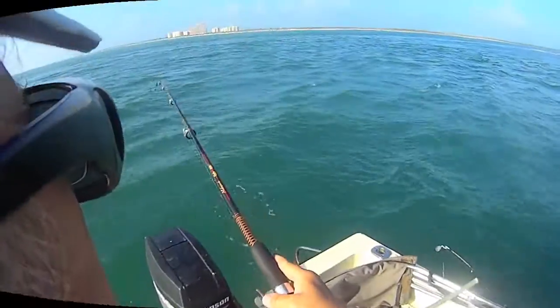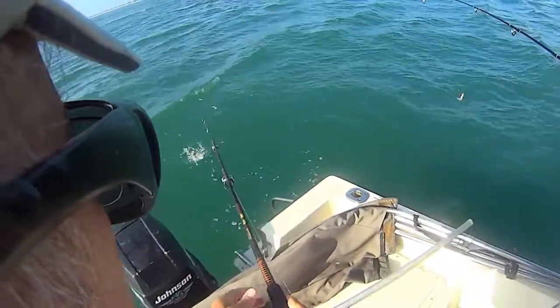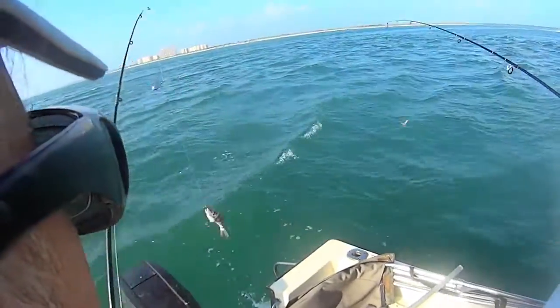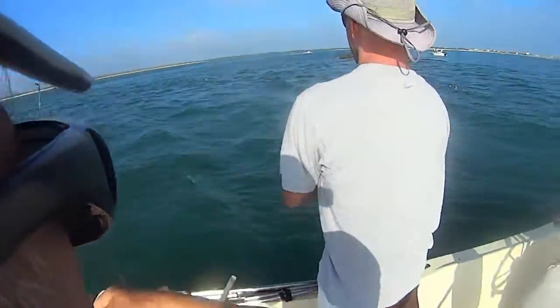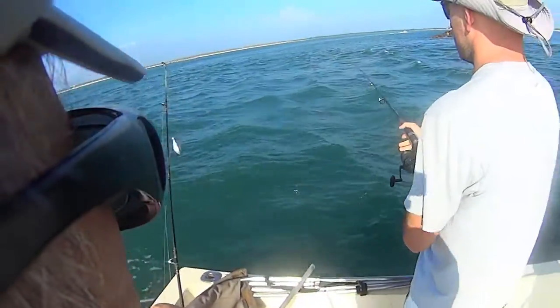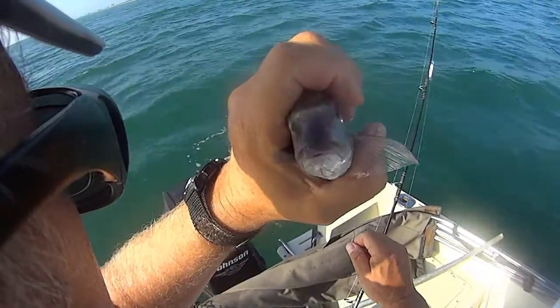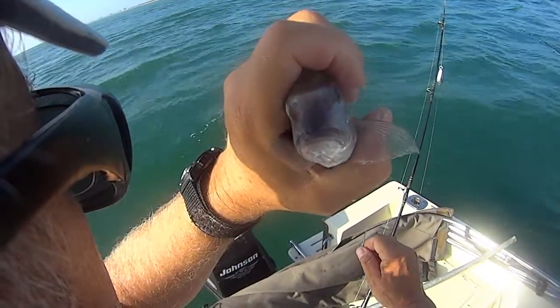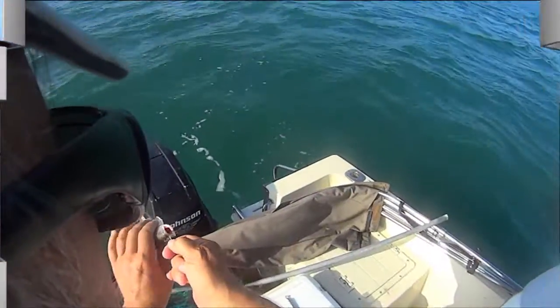This is my second fish — not too big. It is a little pigfish, so we'll throw him back in the water.